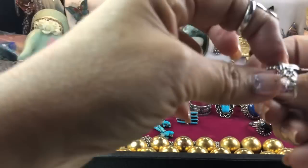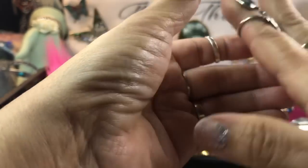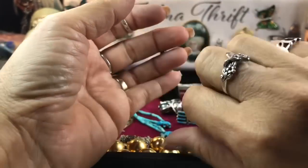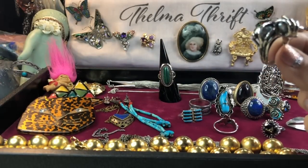I got this hummingbird ring from another auction — it's really pretty, but it's too small for my thumb. Still love it — it's a nice little stacker ring to wear with others.